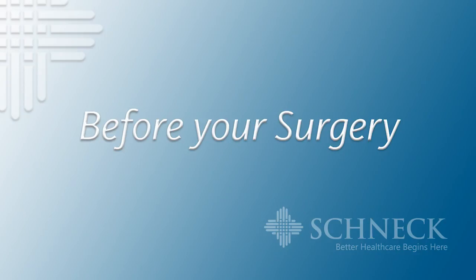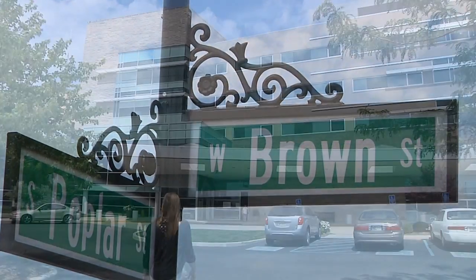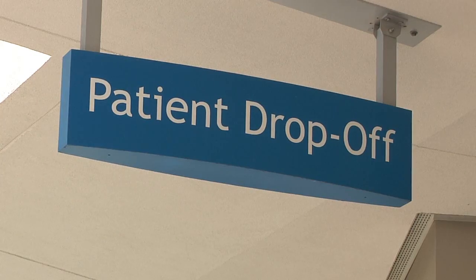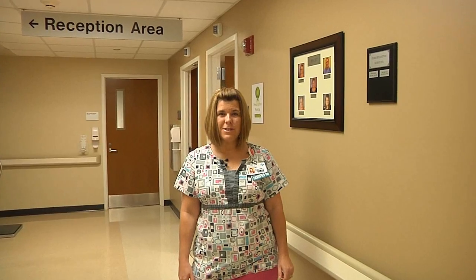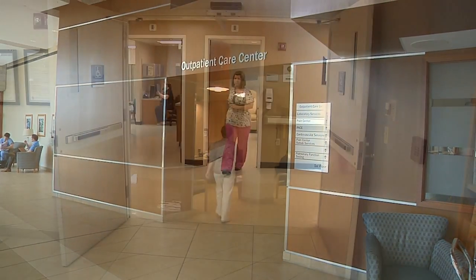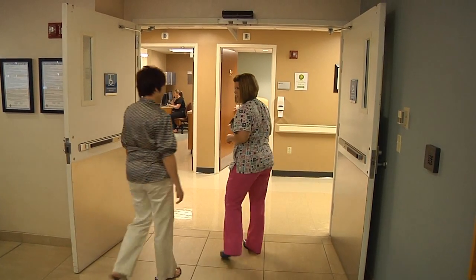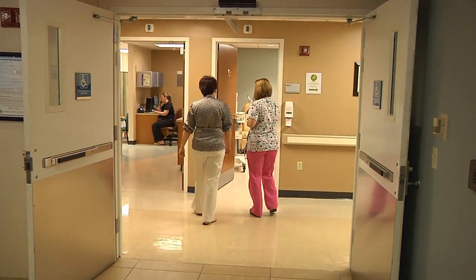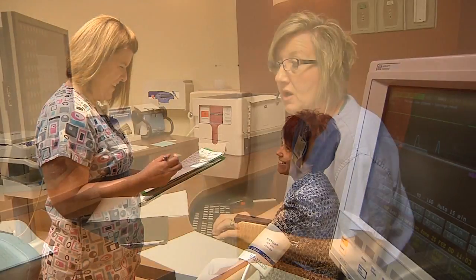A few days before your surgery, you may be scheduled for an appointment with one of our PACE nurses. You'll park in the lot off of Brown Street and enter the hospital through the patient entrance. Enter these doors for both your PACE appointment and on your day of surgery. I'm Beth, one of the PACE nurses here at Schneck. Your PACE appointment — or preoperative assessment, consultation, and education — may take place over the phone or in person with one of our PACE staff. If your PACE appointment is done by phone, we may ask you to stop by the outpatient lab when you arrive for surgery. Our intake nurse will call you the day before your surgery to confirm the time of your procedure and to answer any questions that you may have.